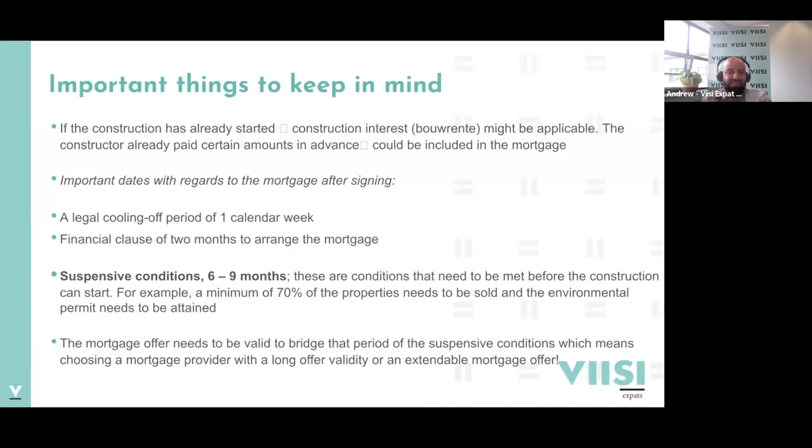The most important date in the purchase agreement is the date for the suspensive condition. These suspensive conditions determine when construction actually starts - for example, they might say: if there's an environmental permit arranged and a minimum of 70% of properties have been sold, then we'll start building. This is important because you need a mortgage offer that is long enough to bridge that gap of six to nine months, depending on the project.